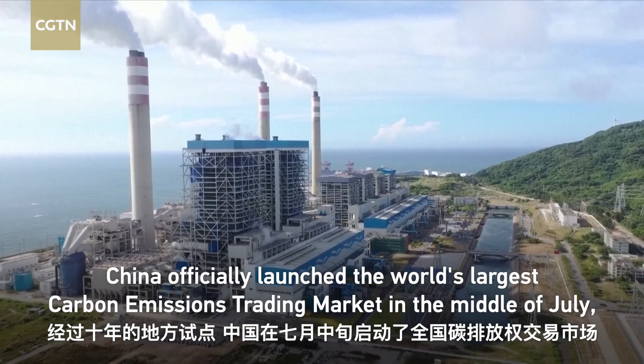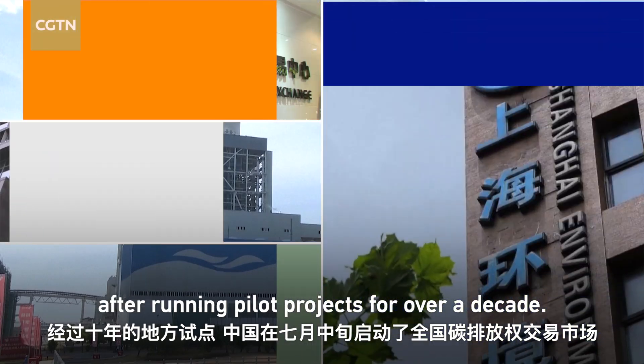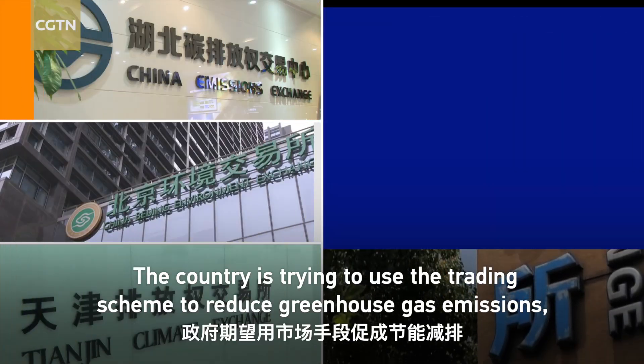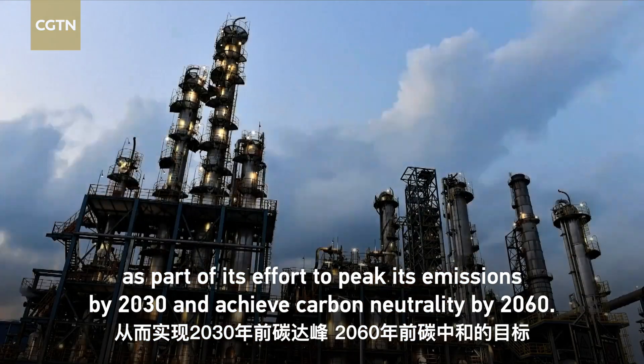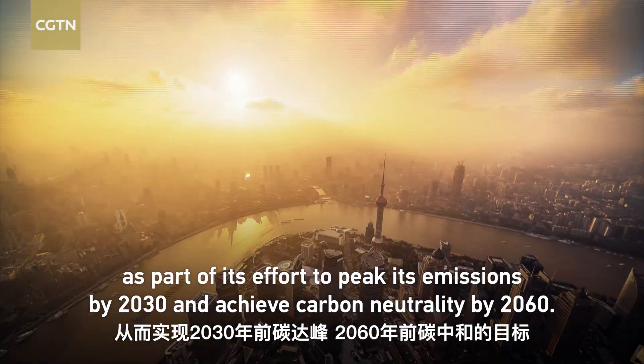China officially launched the world's largest carbon emissions trading market in the middle of July, after running pilot projects for over a decade. The country is trying to use the trading scheme to reduce greenhouse gas emissions, as part of its effort to peak its emissions by 2030 and achieve carbon neutrality by 2060.